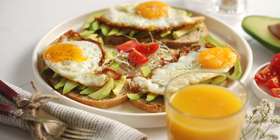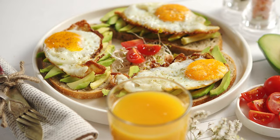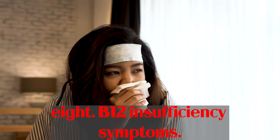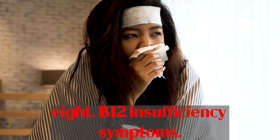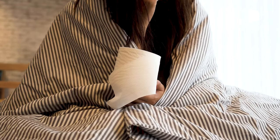Nonetheless, when utilized in supplements, they are created in a lab rather than isolated from natural sources. Vitamin B12 is required by your body for critical tasks such as metabolism, blood cell synthesis, and brain functioning.